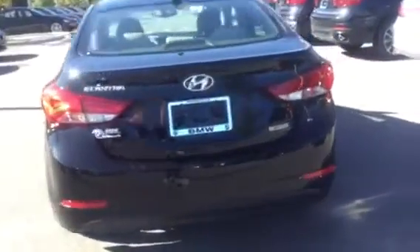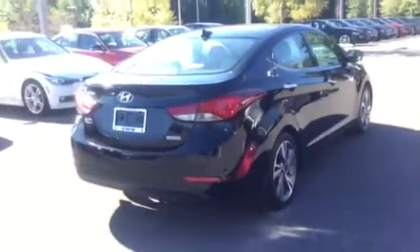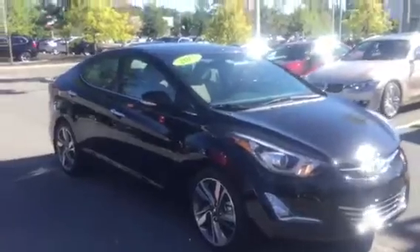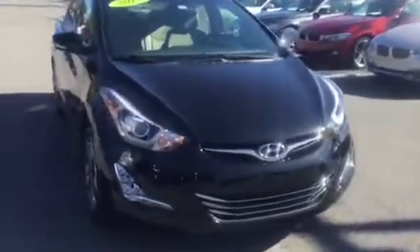Those have power seats. Just gonna go ahead and make sure these doors are unlocked. Got Kila sentry here. It's a pretty cute looking car, I'm not going to lie to you.